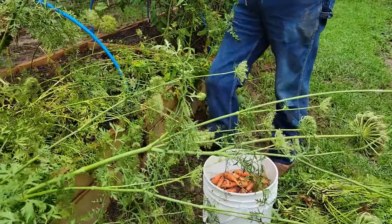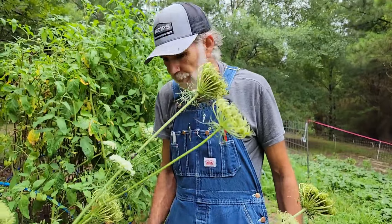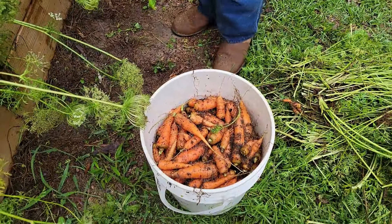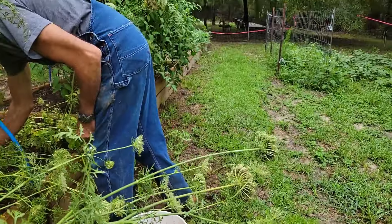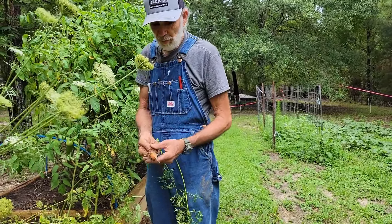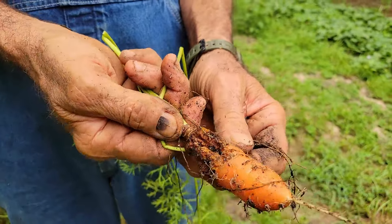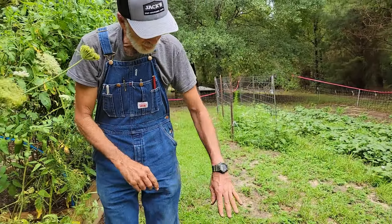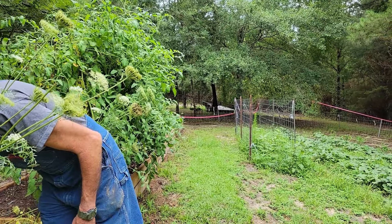We're leaving the ones that have gone to seed so we can harvest some seeds off them. I jumped the gun the other day and cut a few a little too early. It looks like we're gonna have a pretty good carrot haul. Some tops got messed up - the bottom's still probably good - but the rabbits are gonna get some too.